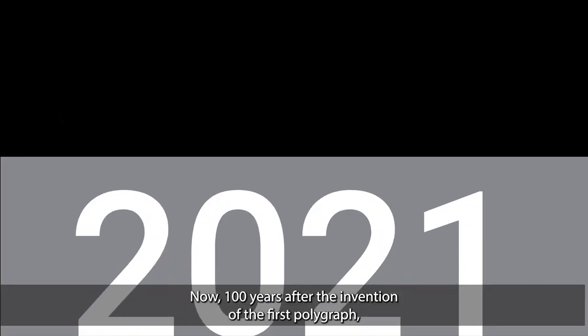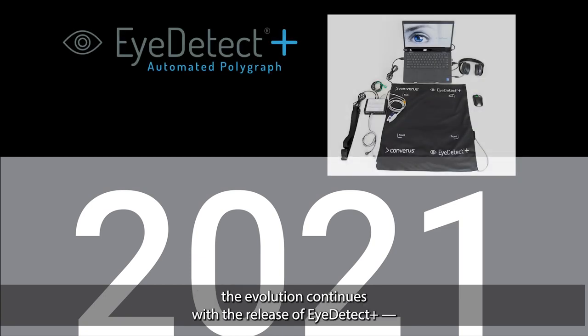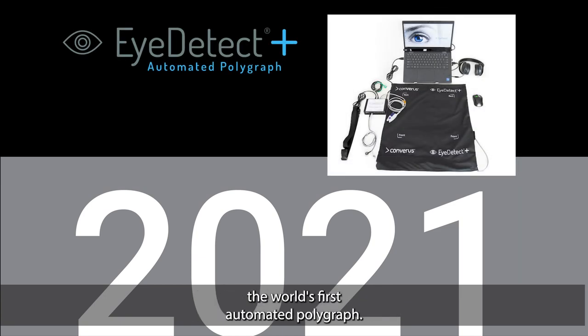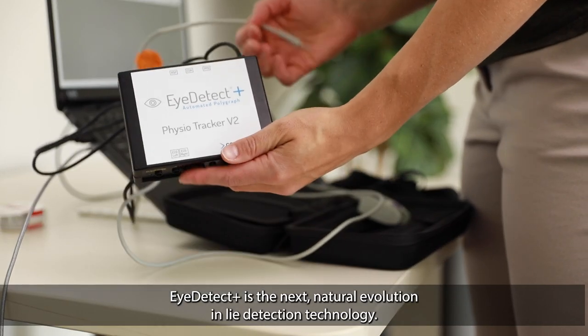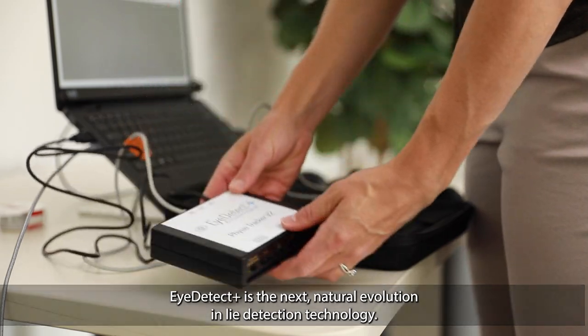Now, 100 years after the invention of the first polygraph, the evolution continues with the release of iDetect Plus, the world's first automated polygraph. iDetect Plus is the next natural evolution in lie detection technology.